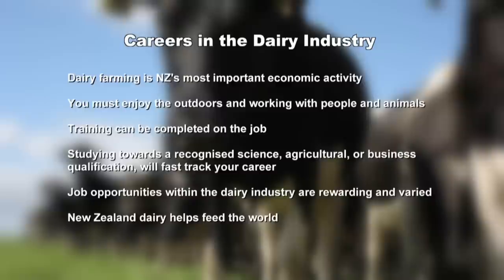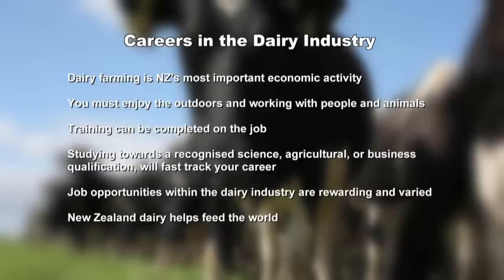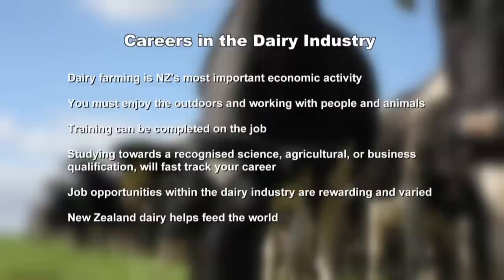Dairy farming is New Zealand's single most important economic activity, responsible for 25% of export earnings. Most jobs in the dairy industry involve some work on the farm, so you must enjoy being outdoors and working with people and animals. Training can be completed on the job, but entering with a recognised qualification will allow you to progress faster. There is a skill shortage so there are a variety of rewarding jobs available, and good opportunities to get ahead. A job in dairy means you're part of an important industry that helps feed more than 100 million people around the world.